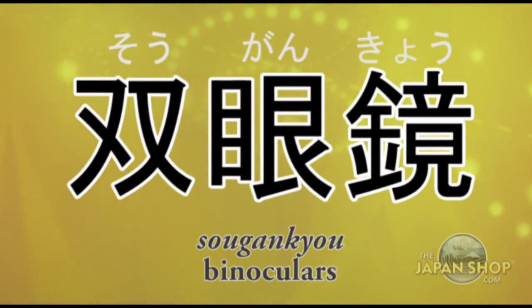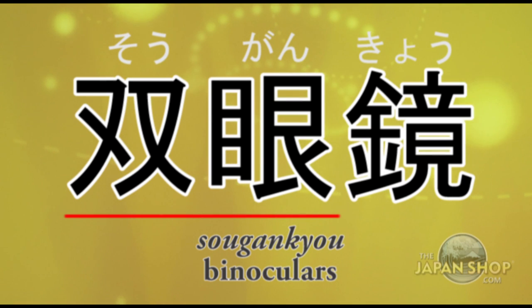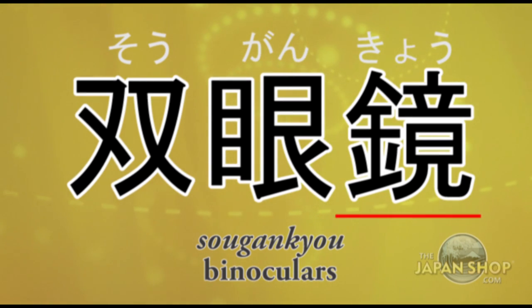Sōgankyō means binoculars. Sōgan means 'both eyes,' and when kyou is added it becomes binoculars.